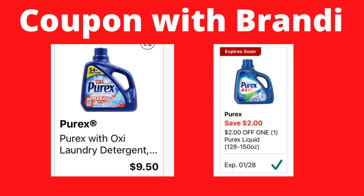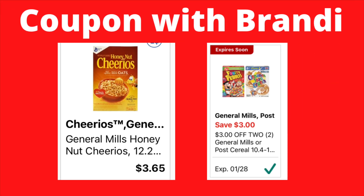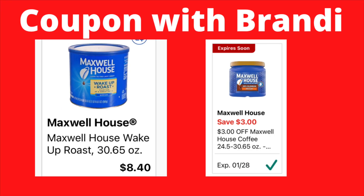On your General Mills or Post cereal, we have a digital coupon — save $3 when you purchase two. For example, on Honey Nut Cheerios, you pick up the first box and pay $3.65, but once you pick up the second box you save $3, so it's basically like paying full price for the first one and getting your second box for just $0.65.